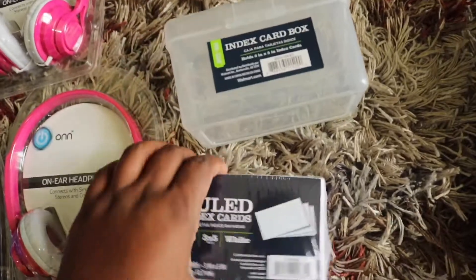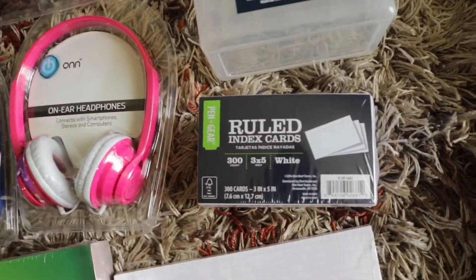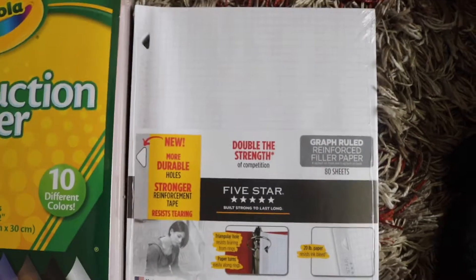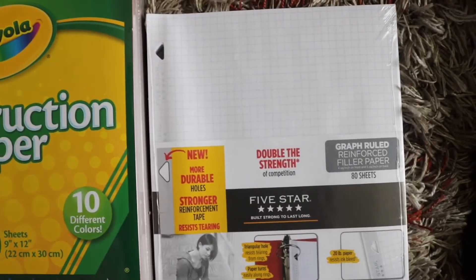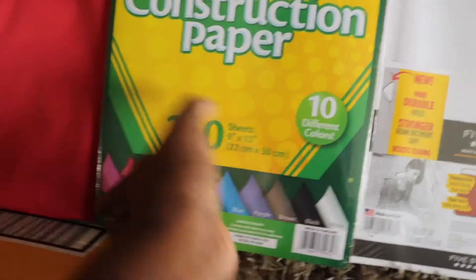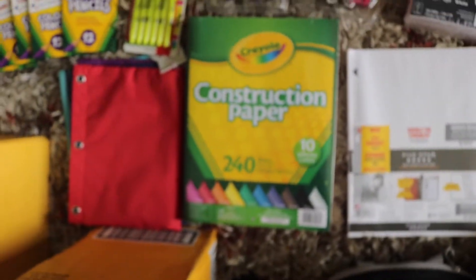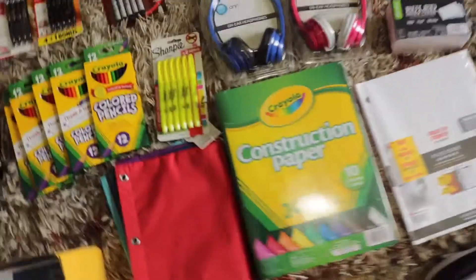The index card box avoids having to use a rubber band around them, which would just get lost. We have some grid paper for the fifth grader since they're advancing. I also got construction paper — a pack of 240 sheets. They have projects throughout the year, so construction paper is always requested and needed by teachers.